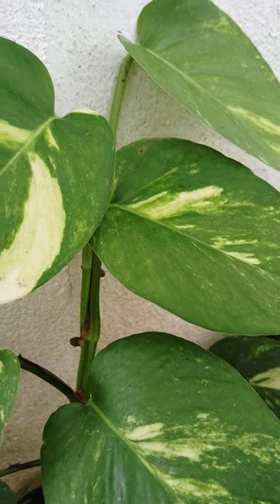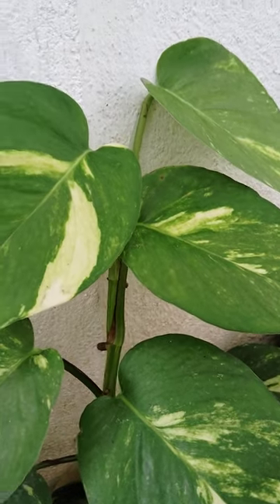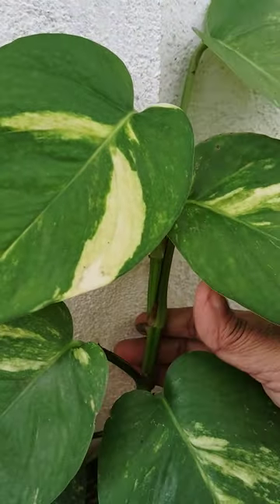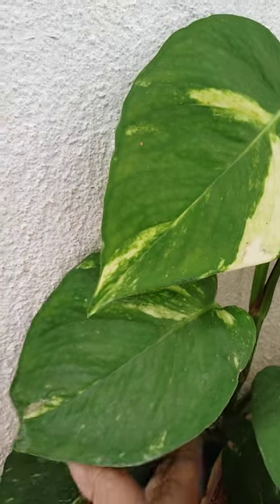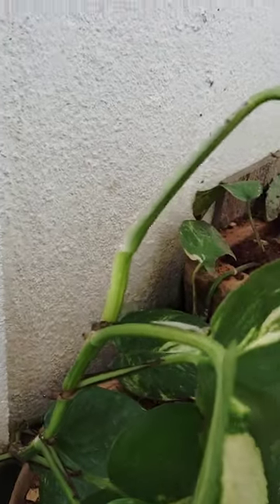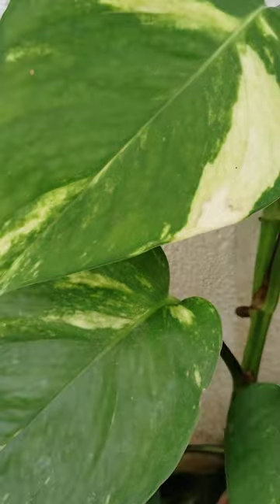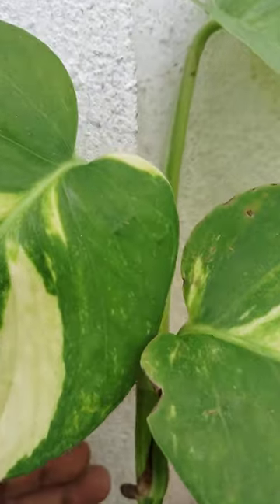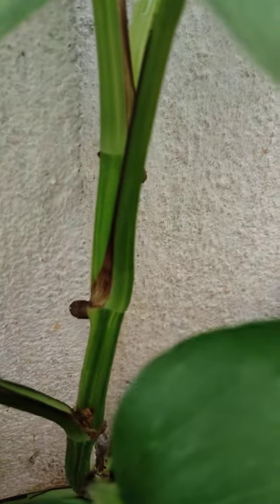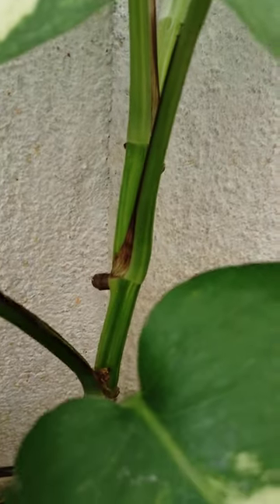It requires only light sunlight — no direct sunlight. It has aerial roots. You can see the aerial roots here. These aerial roots allow it to climb, adhering to surfaces.